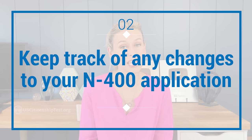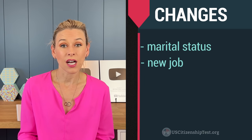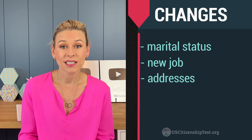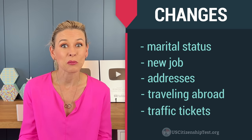Second, keep track of any changes to your N-400 application. From the date you've submitted your N-400 application to the date you have your interview, there might be some changes in your life, such as a change of marital status, change of job, change of address, traveling abroad maybe, new traffic tickets — let's hope not. But you need to update the officers of these changes during the naturalization interview and the oath ceremony.